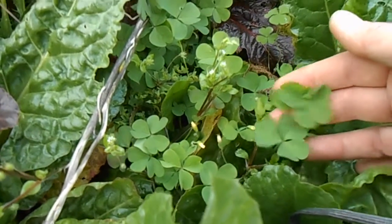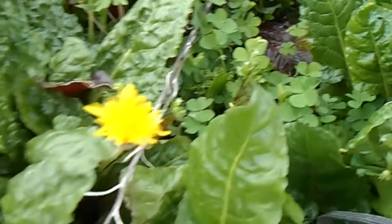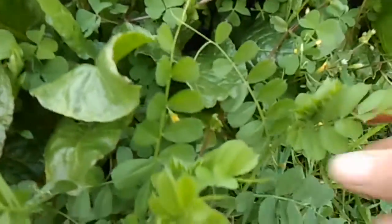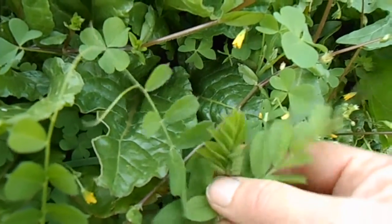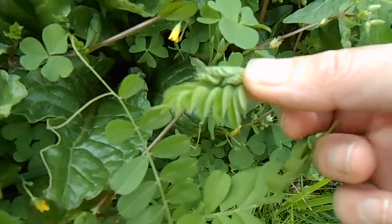There's some oxalis here — it has a very sour, lemony flavour, lovely to have in salads; it just brings a zing. Dandelion flowers — some people eat them but I don't find them too yummy. Here's a different kind of vetch, again a nitrogen-fixing plant, excellent for feeding the soil. You can pick this bit off and stick it in the salad — really yummy, tastes like peas.